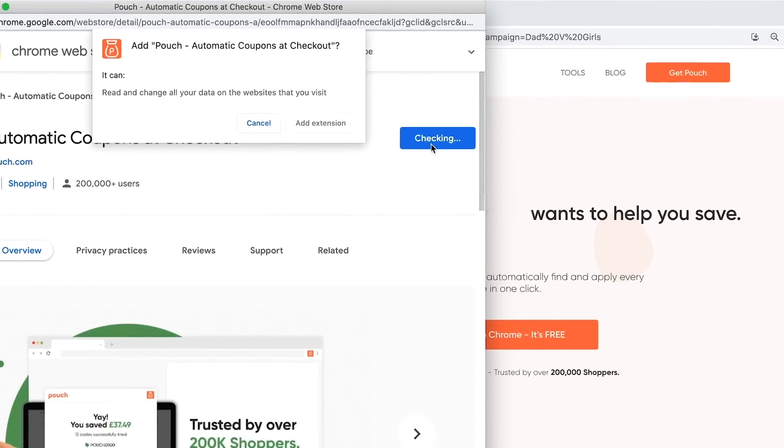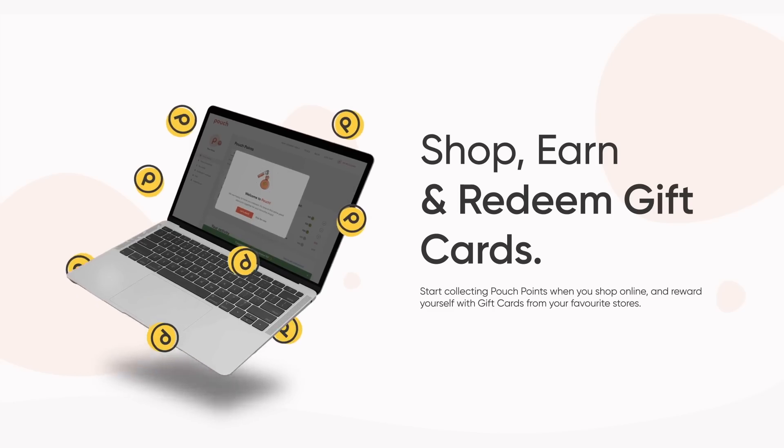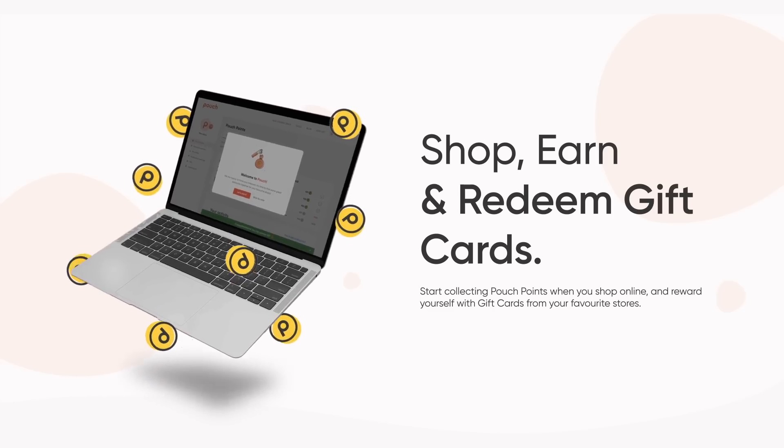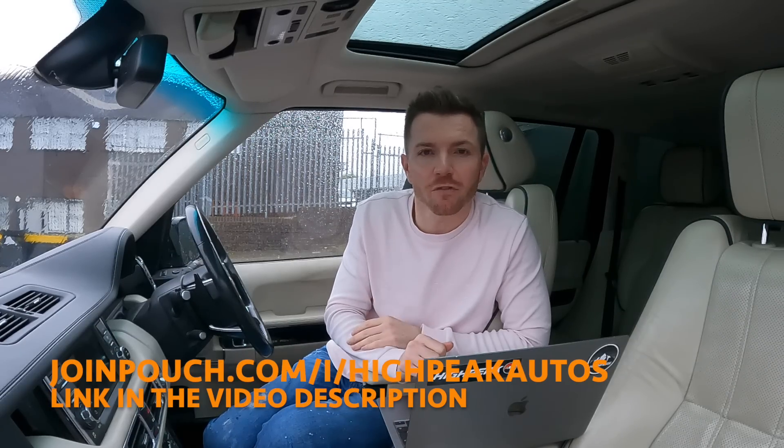It's also very easy to download — you just download the extension and pin it to your browser. They've just launched something called Pouch Points, so even if there are no discount codes available, you can still earn points with participating retailers, and those points can be redeemed for gift cards. Make sure you download Pouch by clicking on the link in the description.